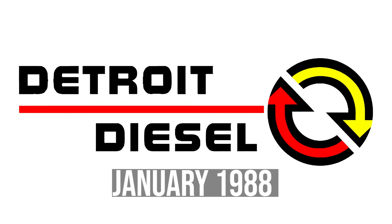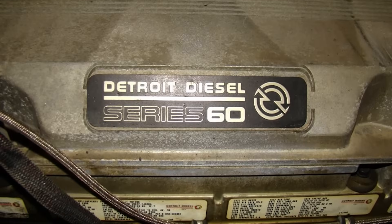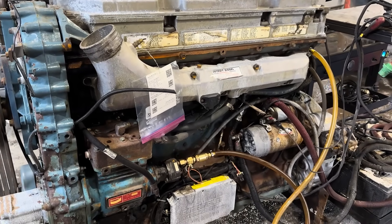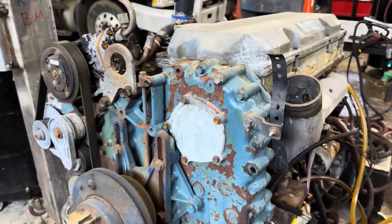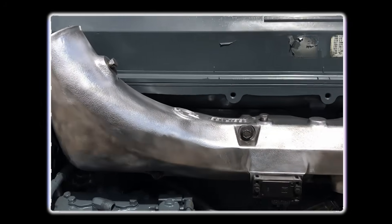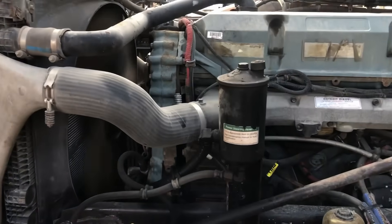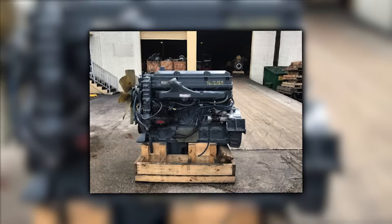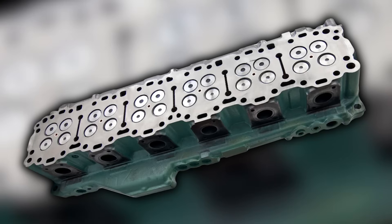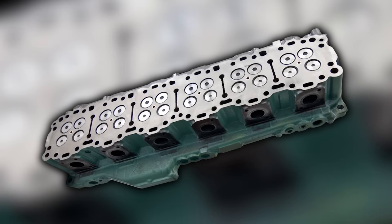Detroit Diesel's answer arrived in January 1988 at the Technology and Maintenance Council meeting in Nashville. The Series 60 wasn't just a new engine — it was a completely different approach to diesel power. While other manufacturers were adding electronic controls to existing mechanical engines, Detroit Diesel designed the Series 60 around electronics from the ground up. The initial 11.1-liter Series 60 produced 350 horsepower, matching the Big Cam's output but in a smaller, lighter package. The engine weighed 2,050 pounds compared to the Big Cam's 2,400 pounds, and its inline-six configuration was 8 inches shorter. Its cast iron cylinder head was designed for durability, with a compact design allowing for better weight distribution in the chassis.